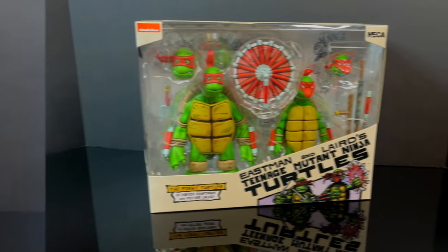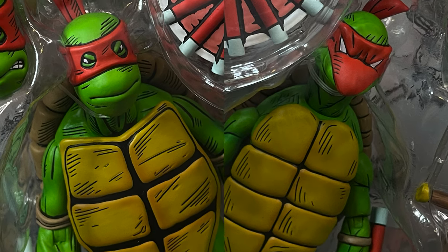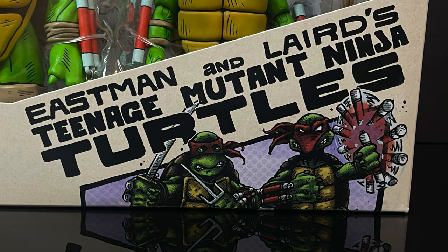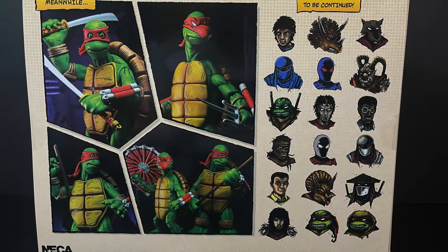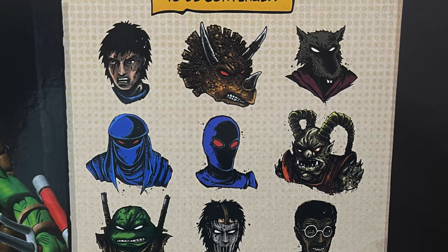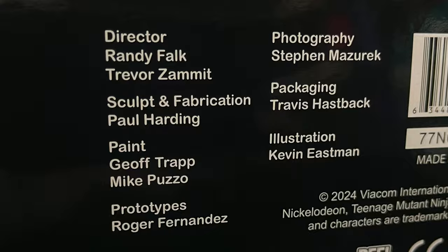This is a slipcase cover and you get the two turtles front and center in a nice window box. You get to see Eastman's, you get to see Laird's version, and truth be told, this is a real love letter to both of these creators — it's essentially them in a box. On the back side you get gorgeous photography, which helps me pose them out. You get to see all these characters they've done so far, including some new ones coming, and here's everyone involved with the creation of these figures.